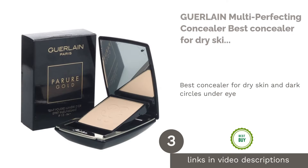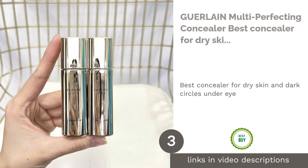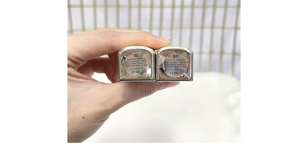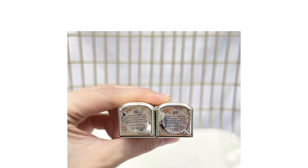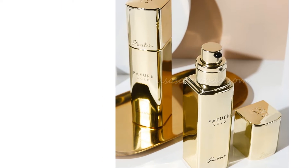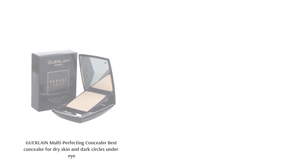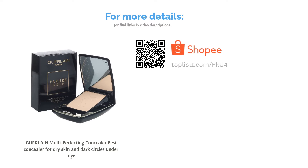The next product is Guerlain Multi-Perfecting Concealer, the best concealer for dry skin and dark circles under eye. Panda eyes are unsurprisingly common given the strenuous lifestyle and lack of sleep we all undergo these days. Guerlain Multi-Perfecting Concealer helps mask these imperfections, blurring dark circles while serving as treatment to reduce under eye puffiness and hydrate dry skin.